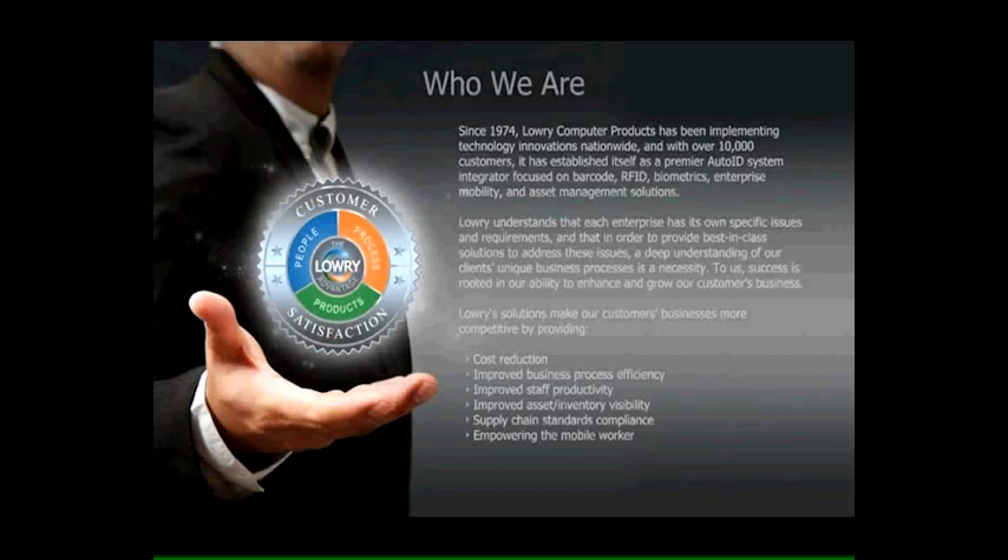Within AIDC, one area in which Lowry continues to focus is asset tracking, and with its LowryTrack suite of solutions and products, has implemented asset tracking projects from the simplest use cases all the way up to enterprise class projects, tracking hundreds of thousands of assets and implementing workflows of significant complexity and size. Today, we want to bring all of that into focus on one area: the specific requirements for positively impacting the business through automated IT asset management.